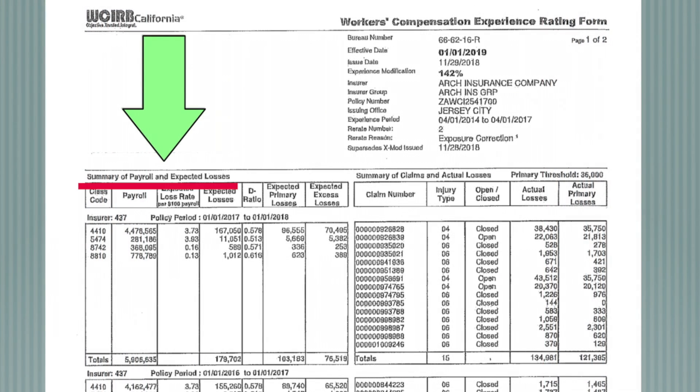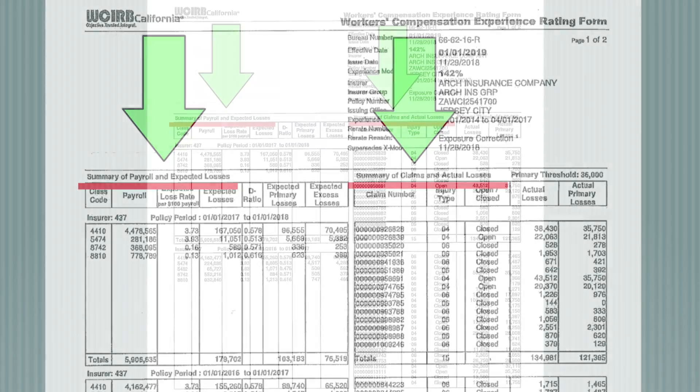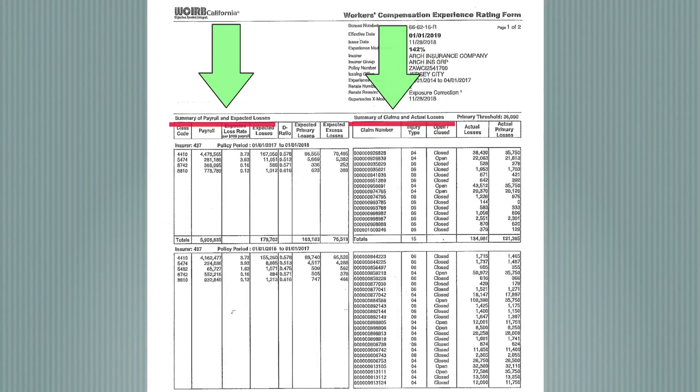On the left side we have payroll and on the right side we have claims, and it's a total of three years. If there's an imbalance of those two, then your experience mod goes up. So basically, if your payroll is low and your claims are high, then that's going to drive your experience mod up.